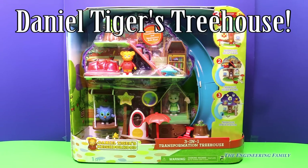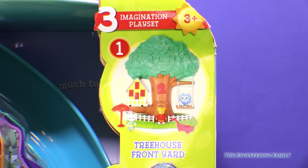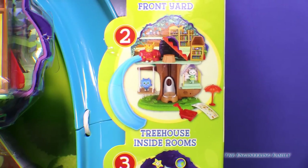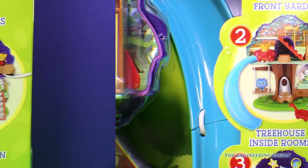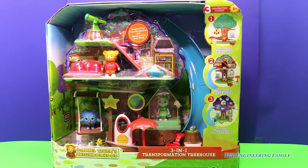That is way cool. Let's check it out. So we get to have a treehouse front yard, a treehouse with inside rooms, and a treehouse space station. So much to see and do. Let's get playing.